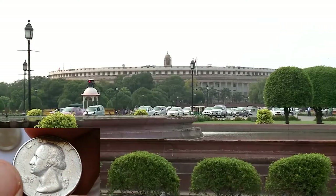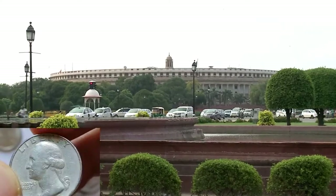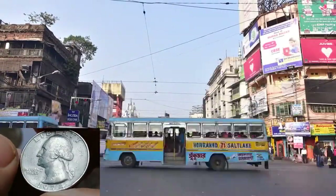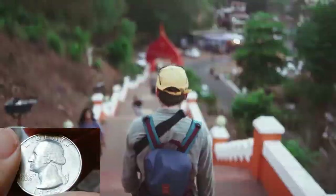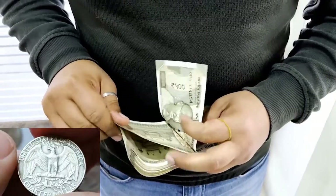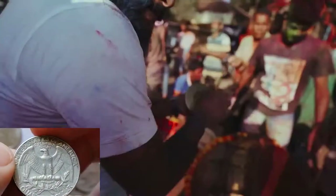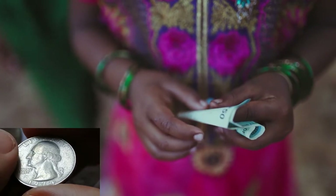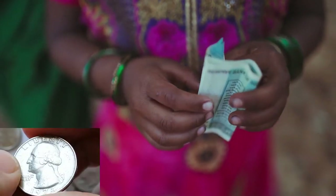India is located in South Asia, the world's seventh largest country by land area and the second most populous with over 1.3 billion people. Its capital is New Delhi. India has a diverse economy with varying wealth, and about 22% of the population lives below the poverty line. The current exchange rate is approximately 1 USD to 82 Indian rupees.